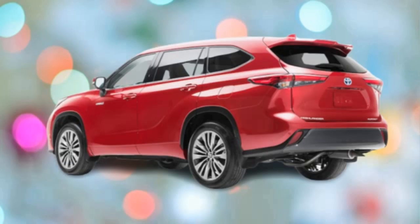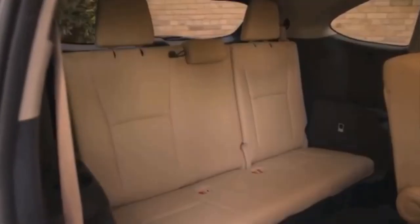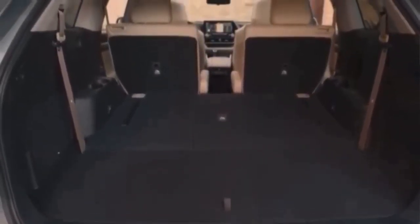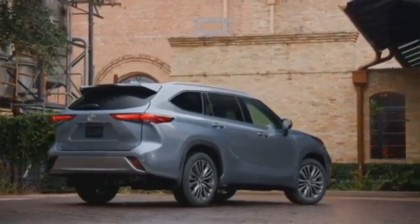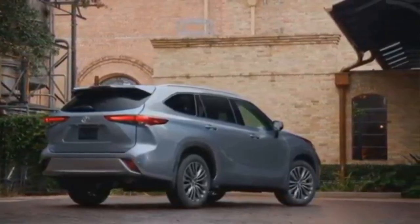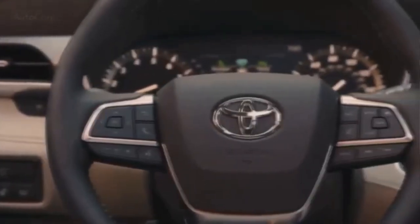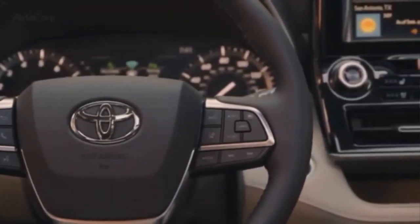The new Highlander uses Toyota's new global architecture platform, which is why the new generation of this vehicle is 60mm longer than the old one. Depending on the seat configuration, the boot volume ranges from 456 to 2075 litres. The vehicle has 3 rows of seats for a total of 7 passengers.